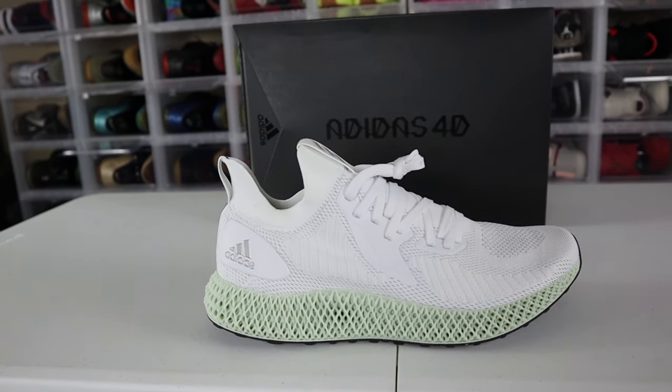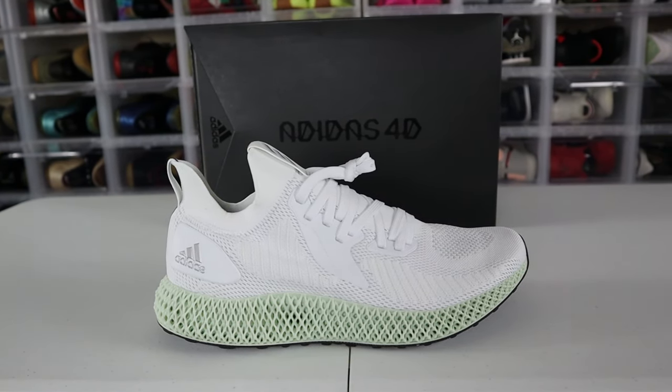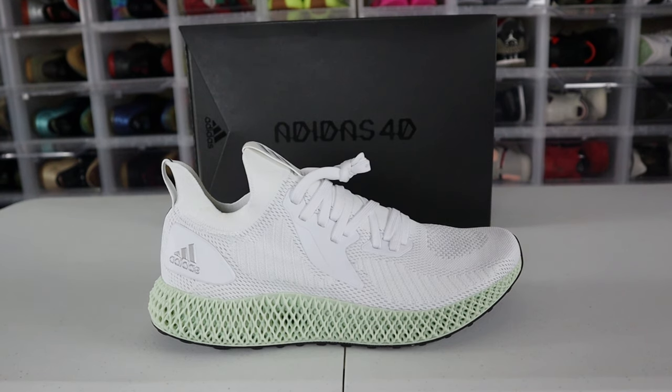I know you guys are expecting the usual — expecting your normal drops, expecting the normal reviews — and thanks to Hibbit Sports I have something new in the collection that I've never done before. I was super excited to work with Hibbit Sports on this new Adidas Alpha Edge 4D Reflective, because I've always wanted to know what this 4D midsole is really about.